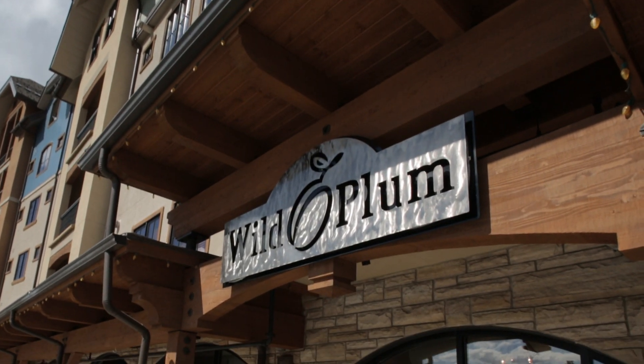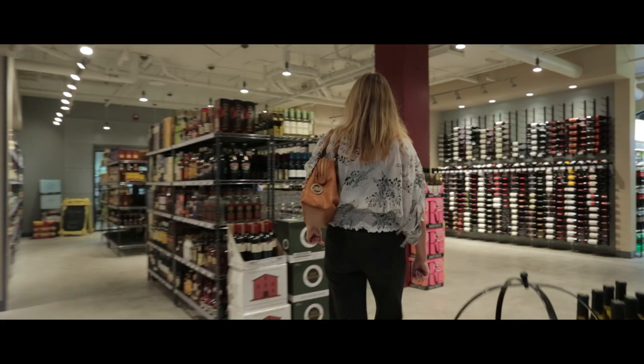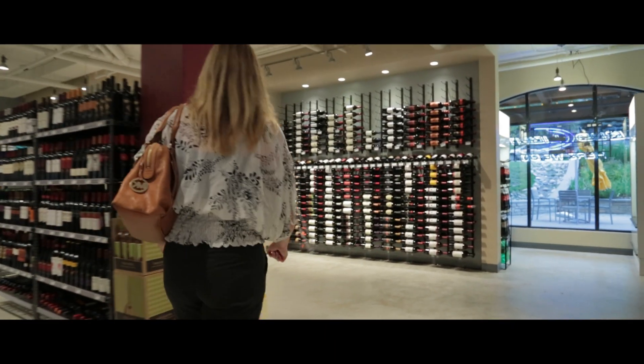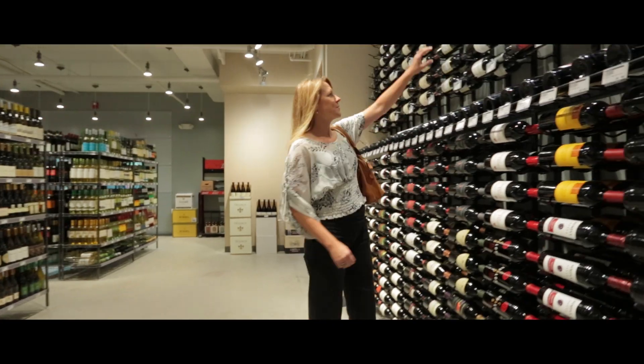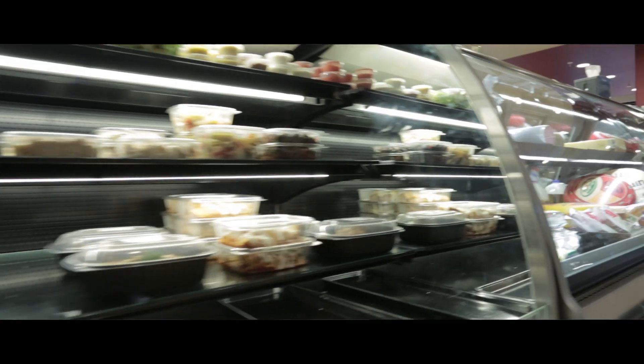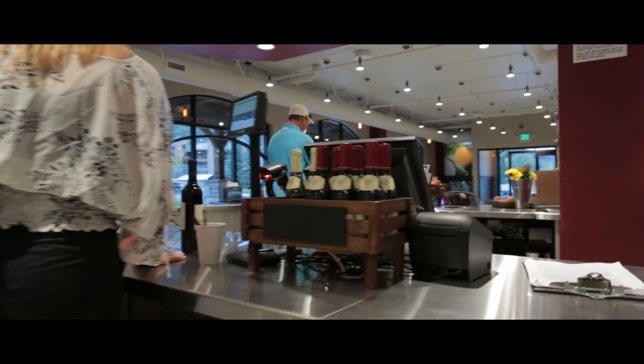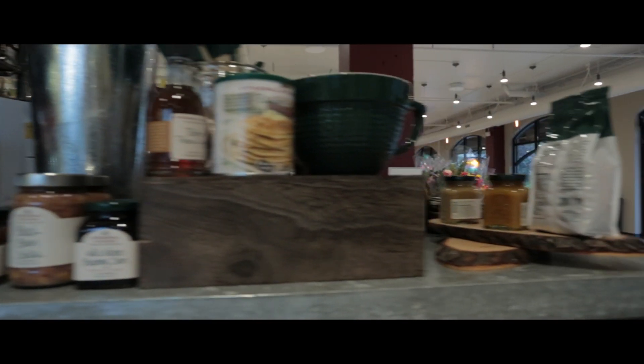We have a ski valet at the base of the mountain to make everything easy, where our guests and owners can store all of their ski and snowboard-related gear. The Wild Plum is a new grocery deli liquor store that is a great addition to the building, especially as an amenity. Our guests and owners have the ability to go right downstairs, pick up any odds and ends — groceries, deli food, and all kinds of liquor.